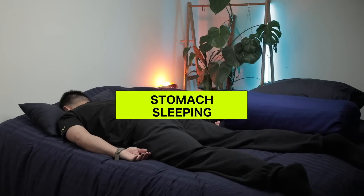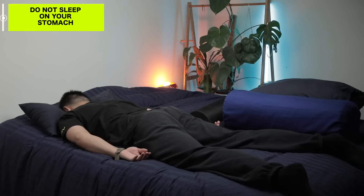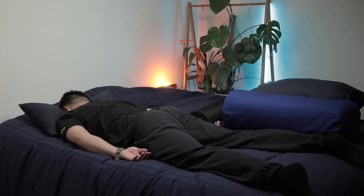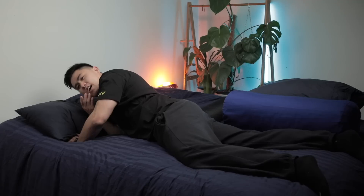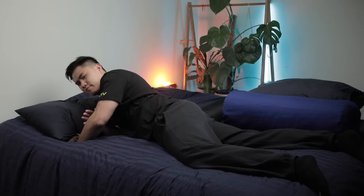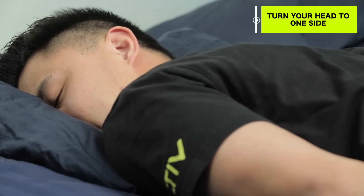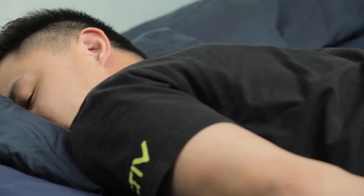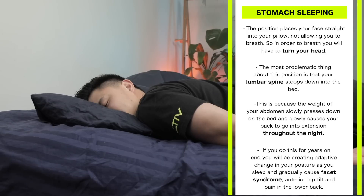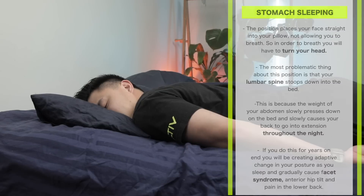Let's start off with how you shouldn't sleep at all. Sleeping on your stomach is probably one of the most detrimental ways to sleep — there's no real benefit. This position places your face straight into your pillow, not allowing you to breathe. Usually the only reason you'd do this is you're frustrated and want to scream into your pillow, but if you want to sleep you need to turn your head to one side. Being in that restricted motion for hours can predispose you to a stiff neck or torticollis.